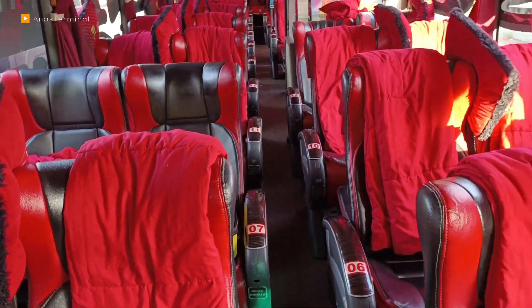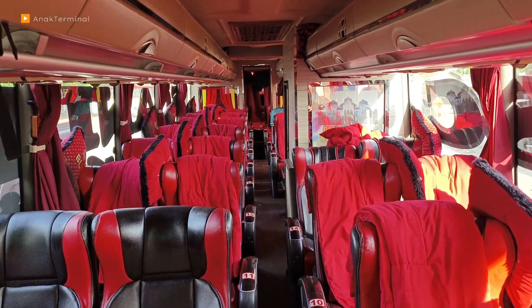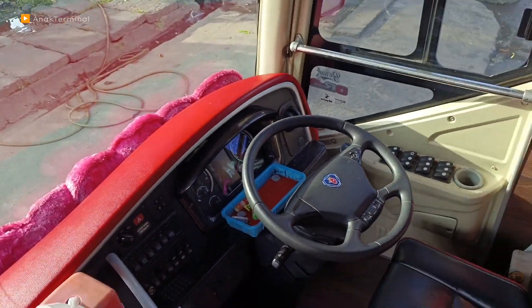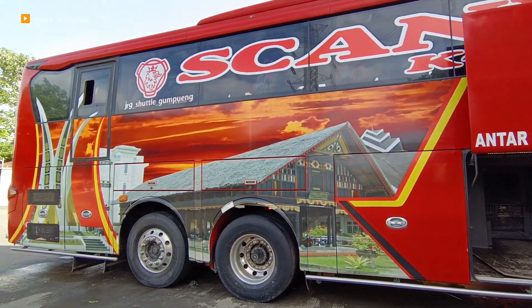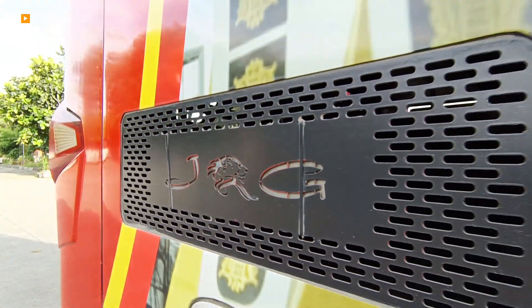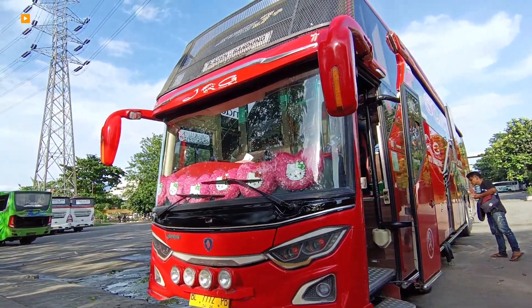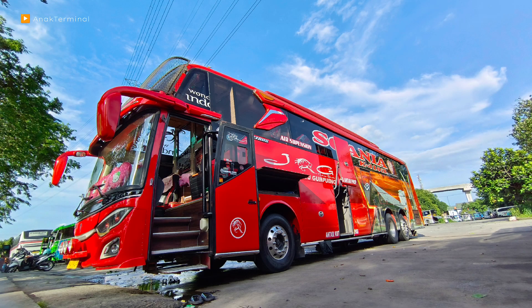Total ada berapa sih? 1, 2, 3, 4, 5, 6, 7, 8, 9. Di belakang ada 29, 30, 31, 32, 33.